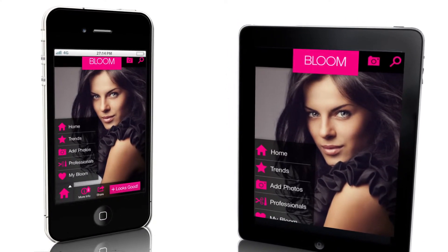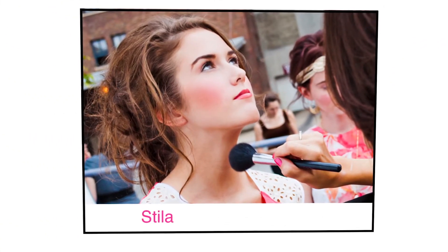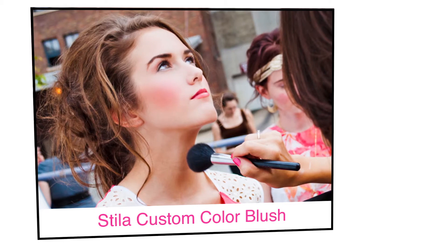Download our Bloom Beauty Trends app to easily capture shots of your clients' finished looks. Tag the products you use to help your clients and others recreate the look.